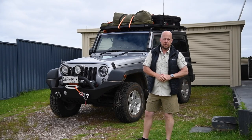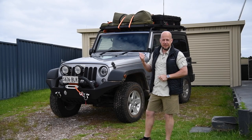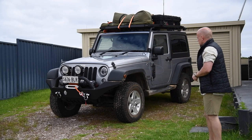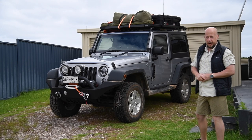Welcome to Jeep Roscoe. My name is Ross and this is Delilah. Delilah is my 2015 two-door Jeep Wrangler JK.